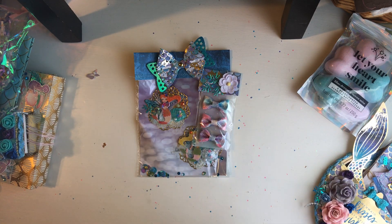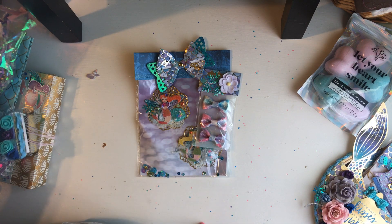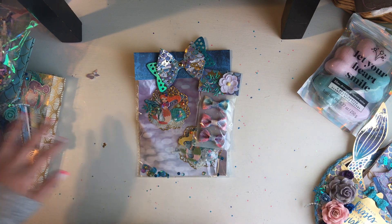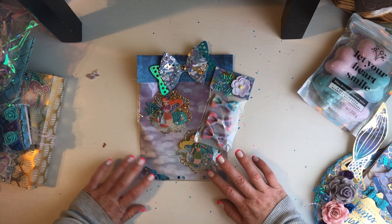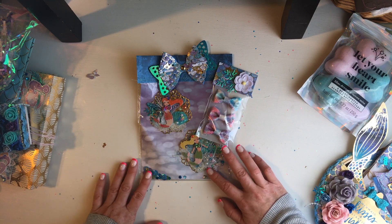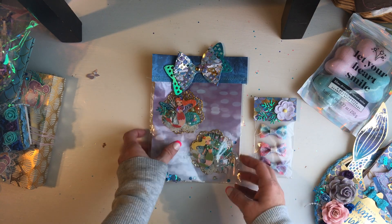Hi everybody, welcome back to my channel. I have another Happy Meal that just came in from Kayla — she's on Instagram, I don't think she has YouTube — but we agreed to do a mermaid swap. She sent hers and I still have to send mine out, but she sent hers and the first thing on top of the box...